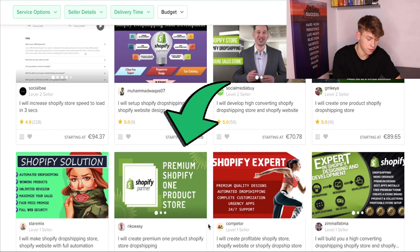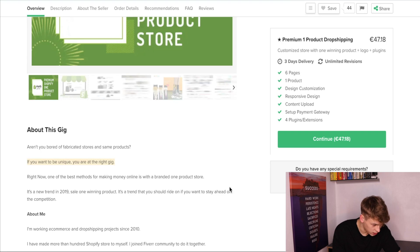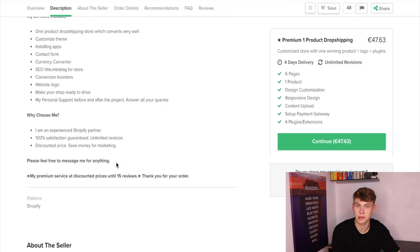I think I've found the freelancer I want to go with. He offers to create a premium one-product Shopify dropshipping store, with 4.9 stars from 14 reviews — a little bit low, but I wanted to check this guy out. He refers to himself as a Shopify expert and Shopify partner. His gig description says: 'Aren't you bored of fabricated stores and same products? One of the best methods of making money online is with a branded one-product store.' His services include one-product dropshipping store, custom theme, installing apps, contact form, currency converter, SEO title, meta tags, conversion boosters, website logo, and personal support after the project. 100% satisfaction guaranteed, unlimited revisions, discounted price — premium service at discounted prices until 15 reviews. So we're in luck.